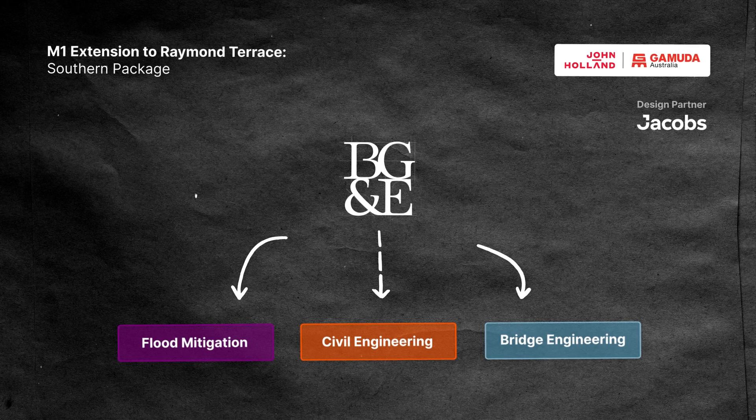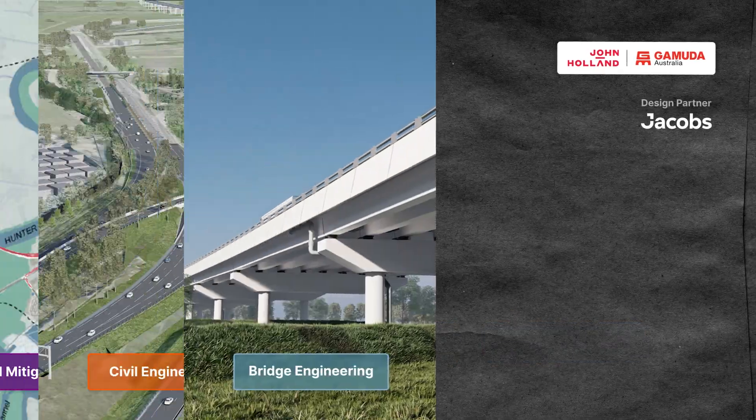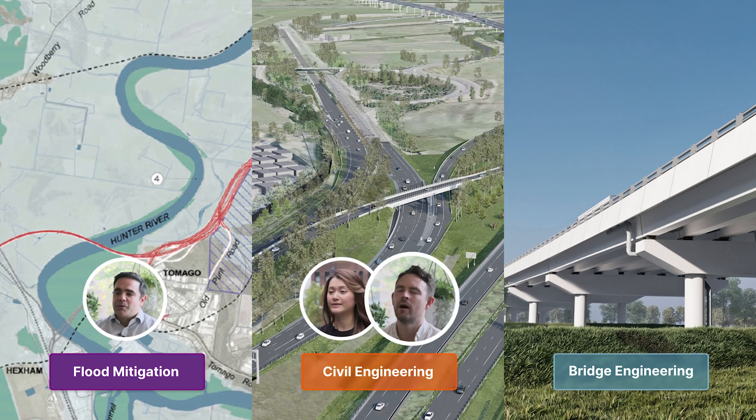BG&E, in conjunction with our design partners Jacobs, played a key role in shaping the project, delivering practical and sustainable solutions.